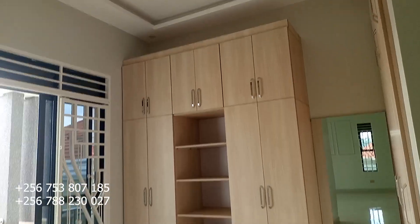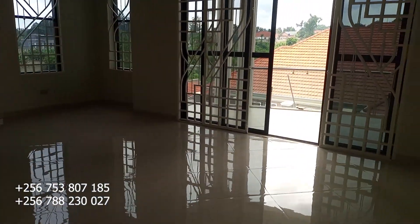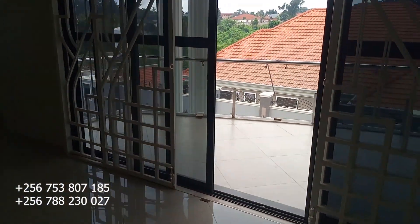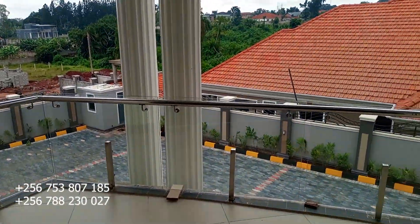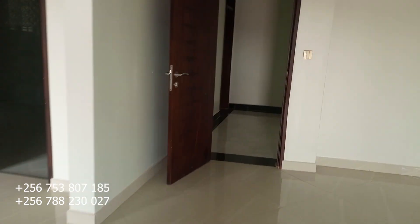Here is the master bedroom washroom — very big, huge, and nice. Let's move to see what we can observe from the balcony of the master bedroom. This is the view from this balcony.